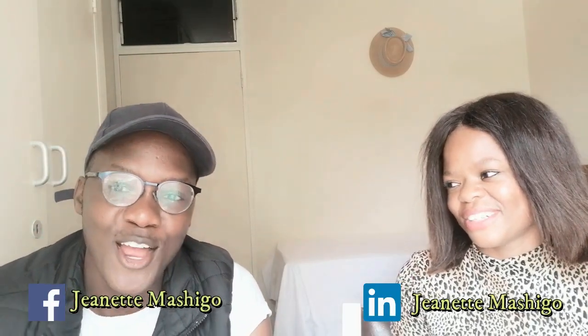Thank you so much, Jeannette, for coming to the show. Where can people find you on social media? I'm a bit socially awkward — I only have LinkedIn and Facebook. On Facebook I don't post much, but on LinkedIn I do follow other people. My name on both is Jeannette Machero. If you guys have any questions, please leave them in the comments below and we'll make sure Jeannette answers them. Please don't forget to like and subscribe to the channel. From me, it's Spooninator — cheers, guys, bye-bye.